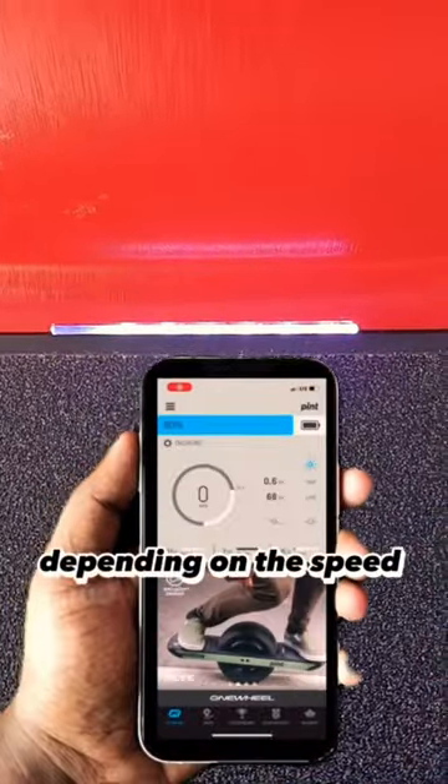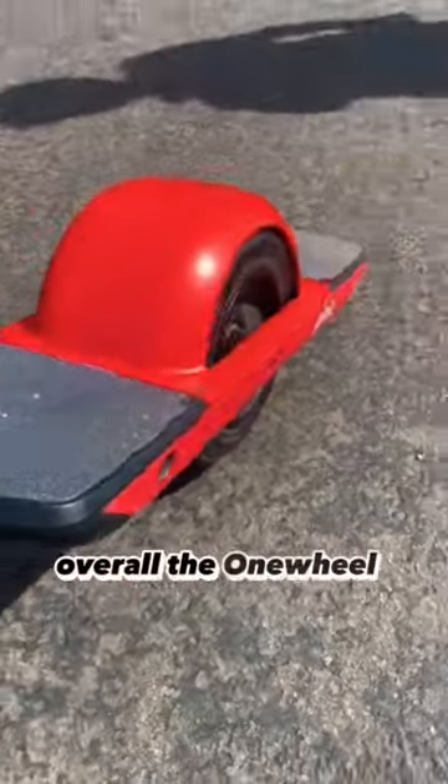You can switch modes depending on the speed and ride that you want. Overall, the Onewheel Pint is a fun and practical way to get around.